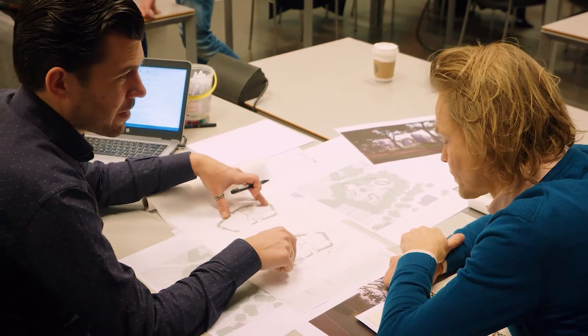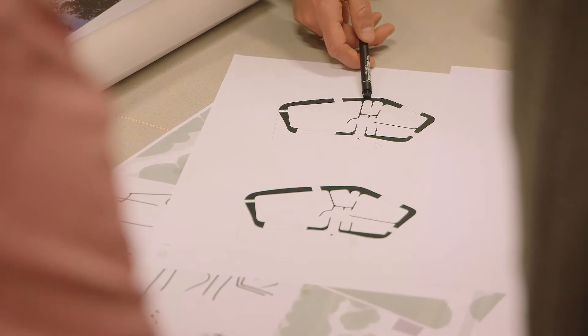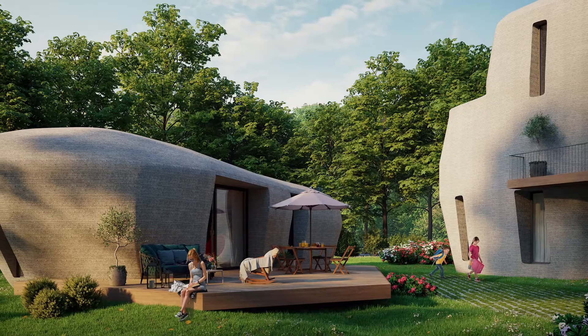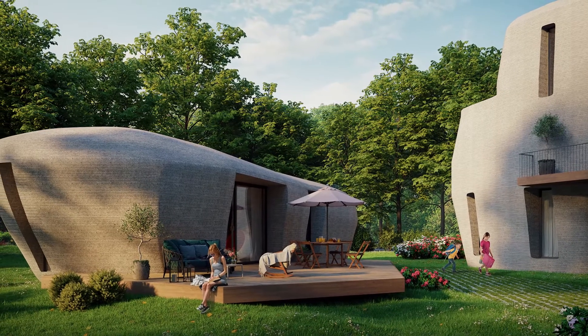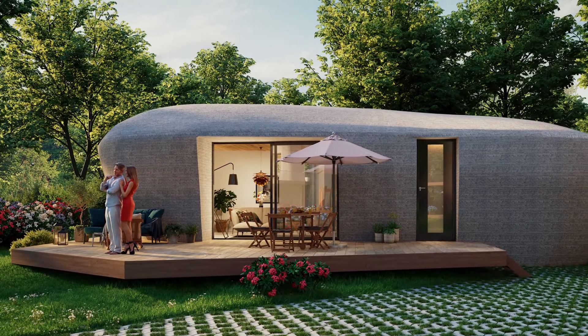We are at different meetings about the building, the structure and design of the house. It's very special that we now have the permit to build the first 3D concrete printed house. The design of the houses is made by Hubert van Mierlo architecten. They are like big stones — reminiscent of Asterix and Obelix — landed in this field.